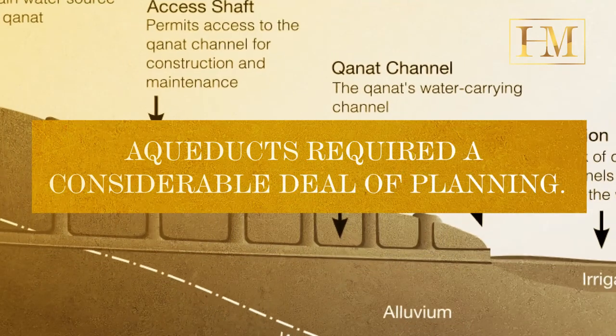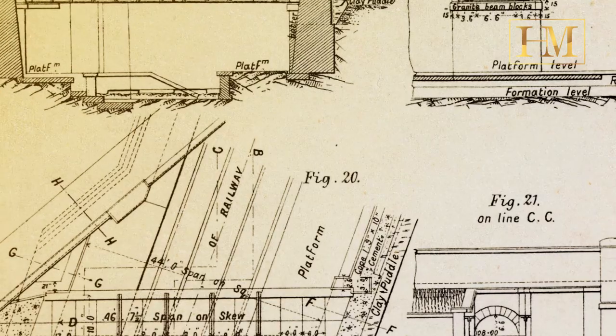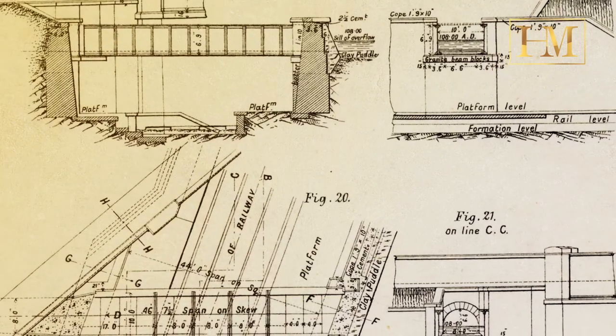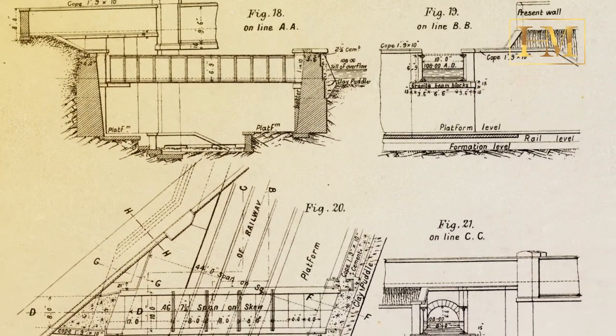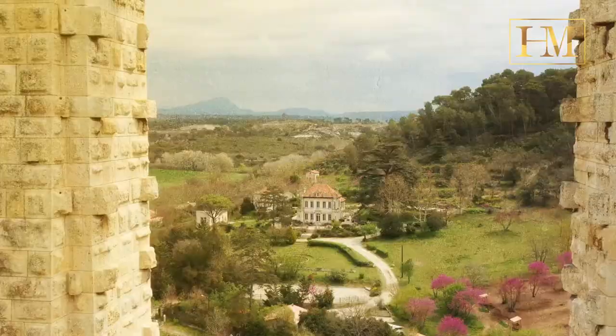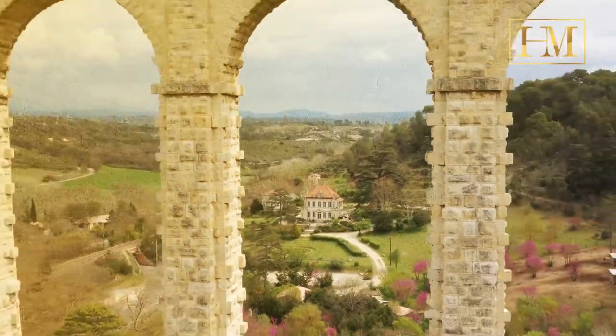Aqueducts required a considerable deal of planning. They were created from a system of pipelines, tunnels, canals, and bridges. Gravity and the natural slope of the ground allowed aqueducts to convey water from a fresh water source, such as a lake or spring, to a city.